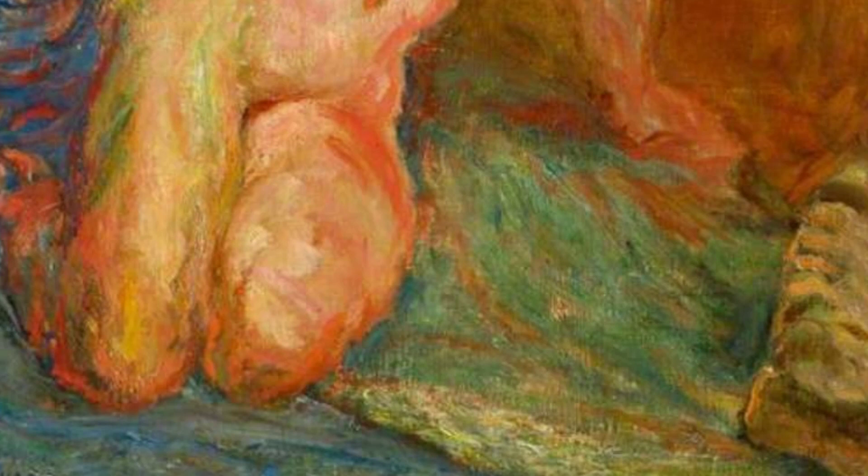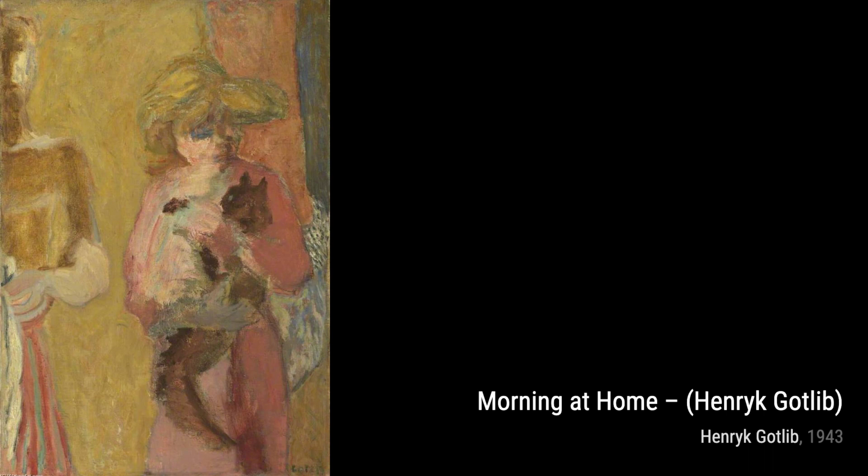In Reclining Nude, Gottlieb explores the sensuality of the human form. The soft, flowing lines and warm tones create a sense of intimacy, inviting us to appreciate the beauty of the female figure.